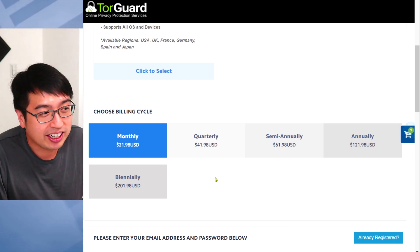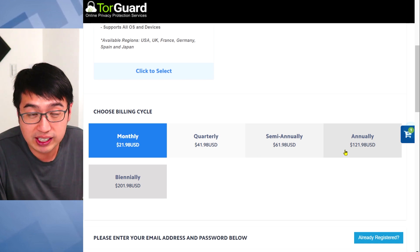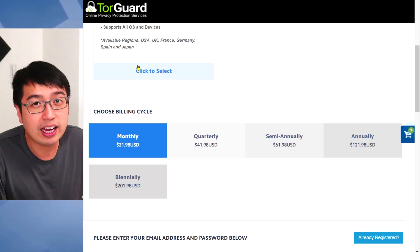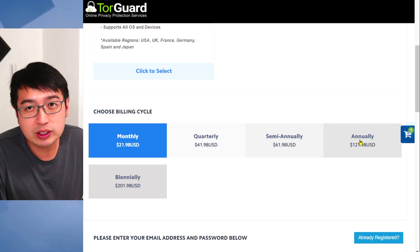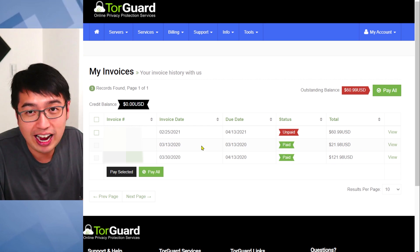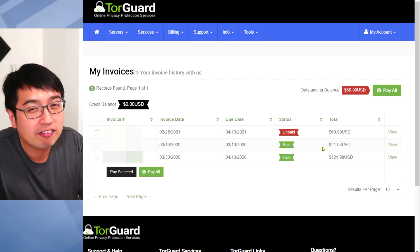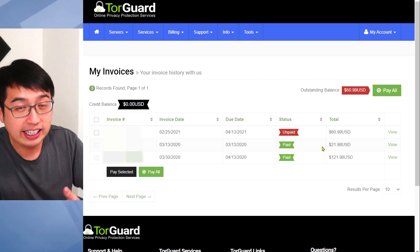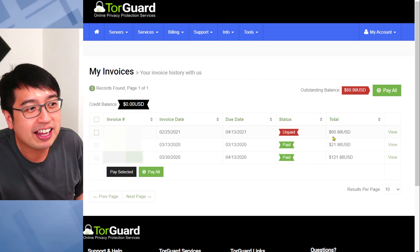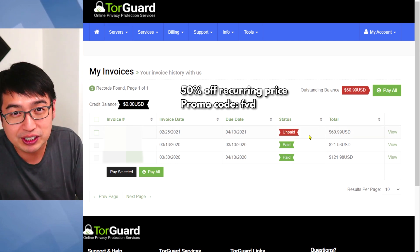Once again, this is outrageously expensive. I do recommend only signing up for one month, and if it works well for you, switching over to the annual package. That's actually exactly what I did — I signed up in March of 2020 and paid the one-month package to see if the VPN worked well for what I needed. It did, so I switched over to the yearly package. For my new renewal, I used promo code FBD, which gets me 50% off.